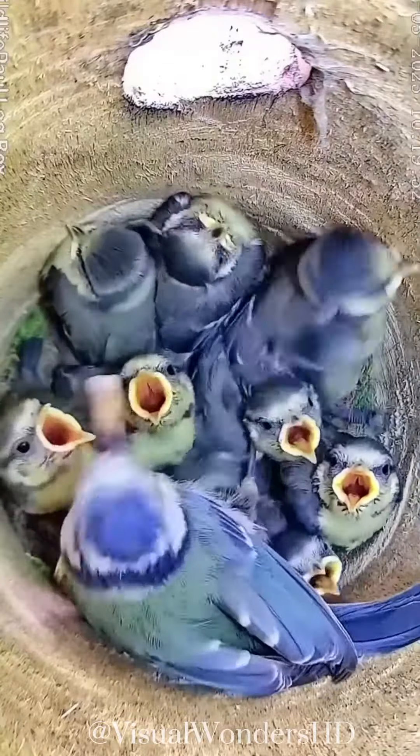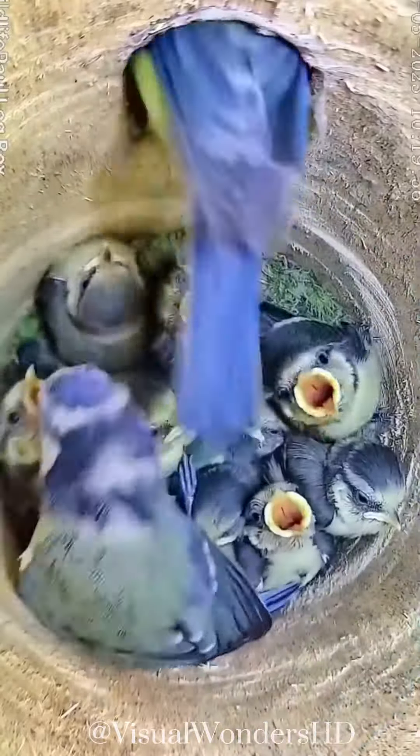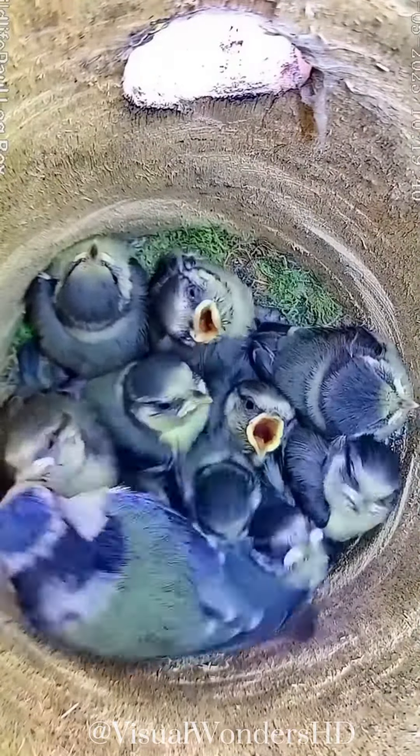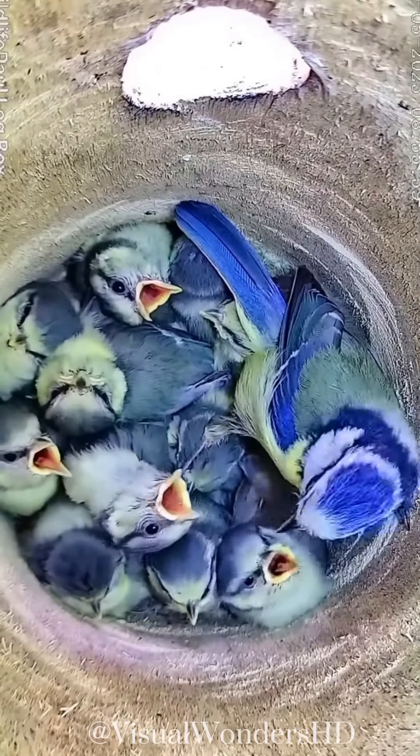During the incubation period, the female stays on the nest, keeping the eggs warm and protected. Once the eggs hatch, both parents take on the responsibility of feeding the chicks. The chicks are initially blind and naked, but grow rapidly, developing feathers within a few days.